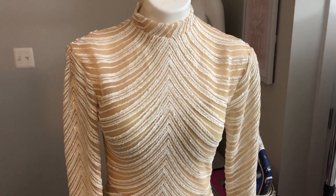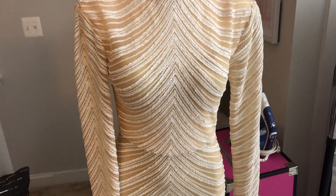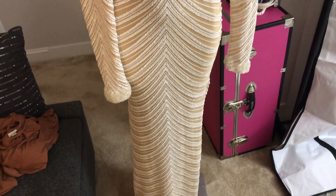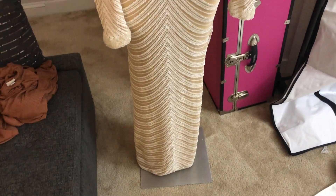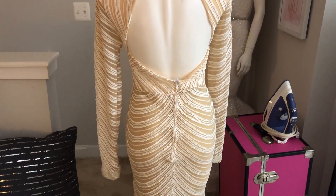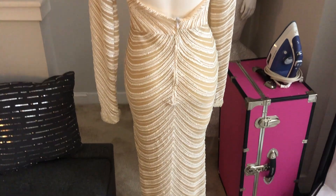After the party, she came back because she wanted me to turn the birthday dress into her wedding reception dress. We made some alterations by adding the high neck collar to the dress, as well as doing an open back.